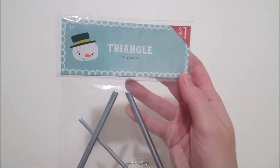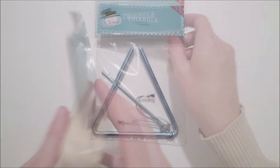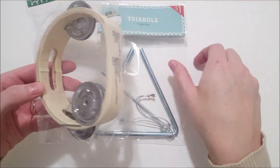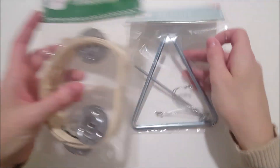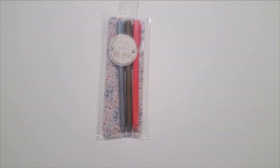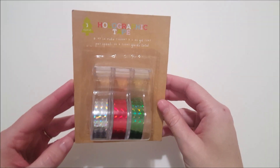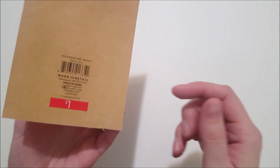I thought my kids would enjoy these — I got a triangle and also a tambourine. And this is a three-count pack of gel pens in seasonal colors: silver, gold, and berry. And I got this three-count pack of holographic tape in silver, red, and green.